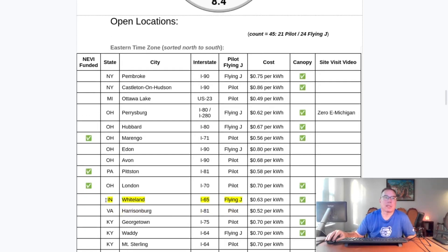The locations that have opened: Whiteland, Indiana is a Flying J. I should also mention the pricing — I used to be able to obtain this from the EVgo app, however they've taken the pricing out of the EVgo app. But they have put the pricing into the Pilot Flying J app. These are the prices as they were last time I went through; I'll recapture all the pricing on the next update. We can still track the pricing. If we had to track it through PlugShare, it's basically unattainable because pricing changes too quickly. But right now I am able to track it with the Pilot Flying J app.